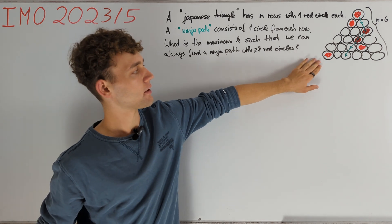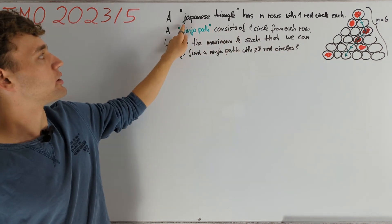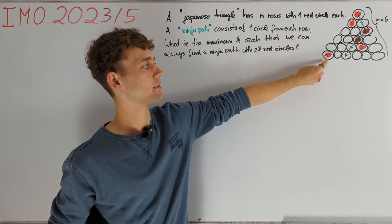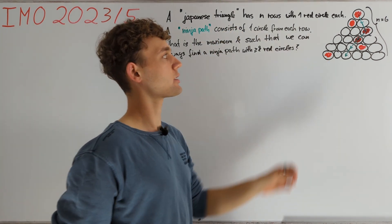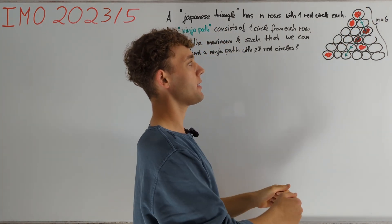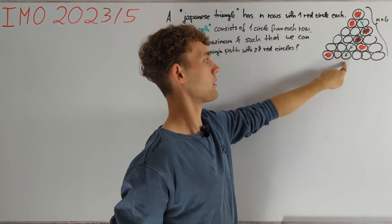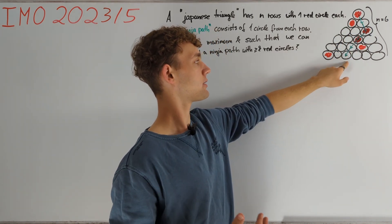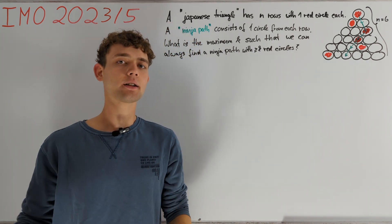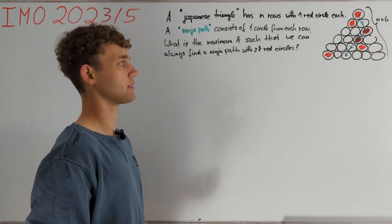We consider triangles of circles with n rows. Such a triangle is called a Japanese triangle if every row has exactly one red circle. A ninja path in such a triangle starts at the top circle and in each step we either go to the bottom left or bottom right circle until we end in the final row. The question is to find the maximum k in terms of n such that for any Japanese triangle we can always find a ninja path that has at least k red circles.